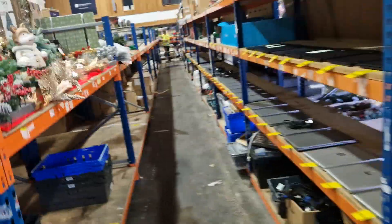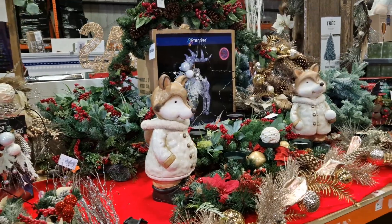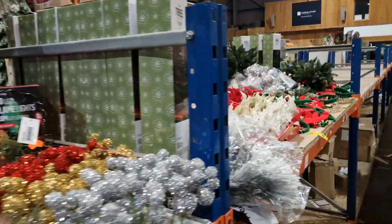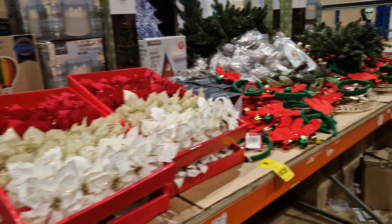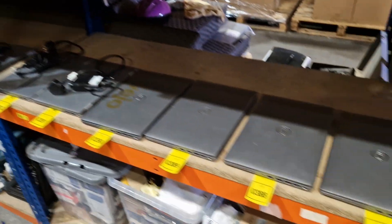We've got more Christmas up here — Christmas trees, figures, and illuminated models. The lads have done a fantastic job with these. We've also got more laptops — these ones are Dells, alongside HP. Windows 11, all the good stuff.